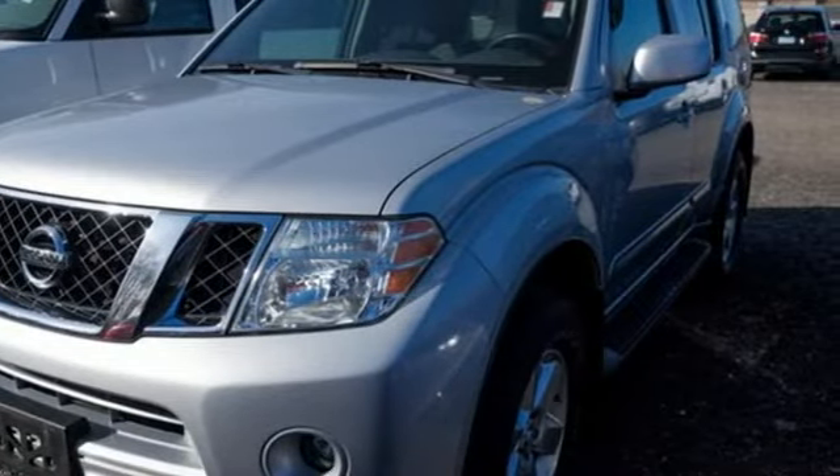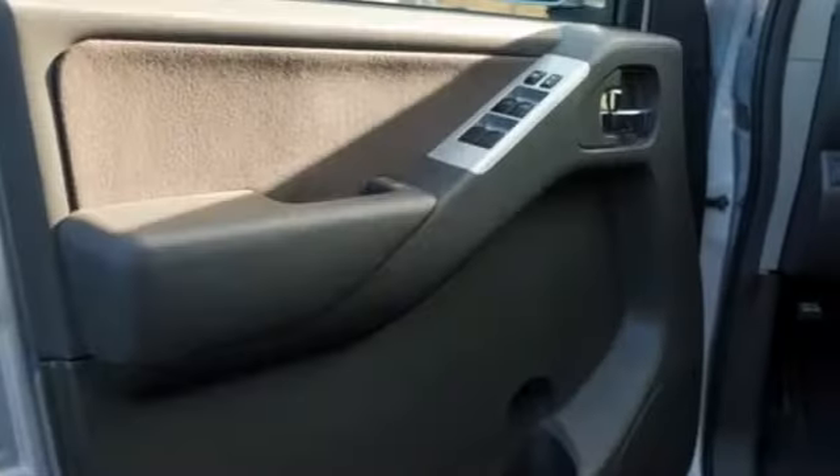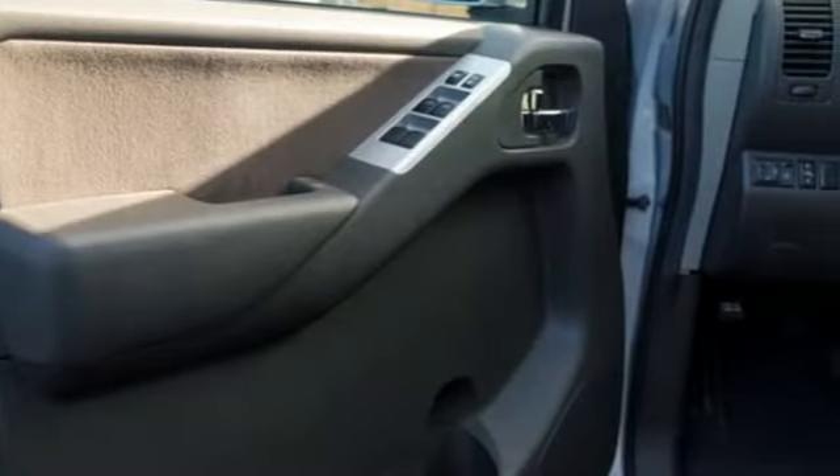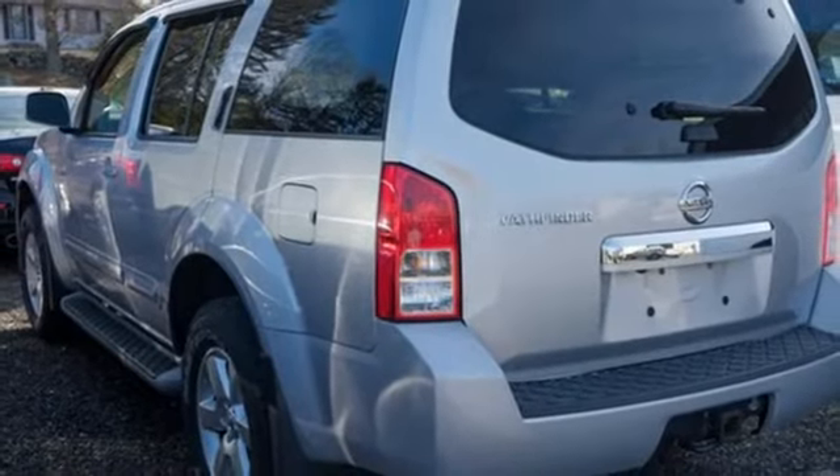Edmunds.com finds a new 4-wheel independent suspension gives the Pathfinder a nice balance between ride comfort and off-road toughness. Nissan excites the senses so you can enjoy the journey. Hurry in today and see it for yourself.